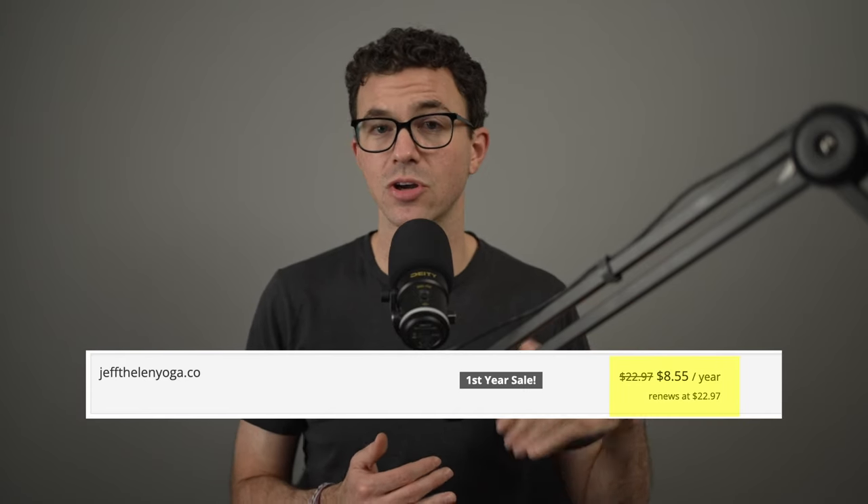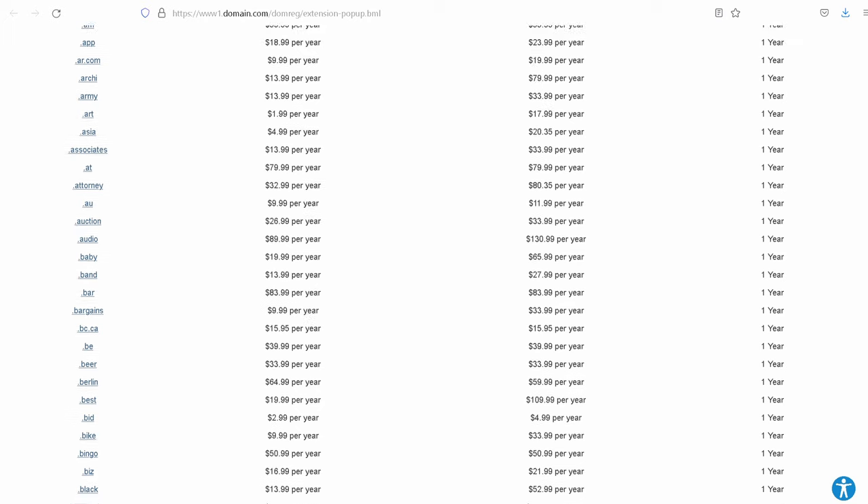Another important thing to keep in mind is the renewal price. Porkbun makes it very clear how much a domain will cost to renew — essentially year two and beyond. You don't purchase a domain and have it for life; you're renting it on a yearly basis. Each top-level domain is managed separately and can have completely different pricing. A .com domain is going to be less than $10 the first year and for renewal, but something like .co may be under $10 the first year and over $20 for renewal. When purchasing from some other registrars, you might not easily find the renewal price, and you could end up paying $20 for a .com renewal after a $10 first year. So make sure to check that wherever you're purchasing.